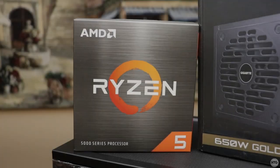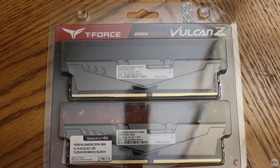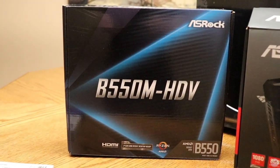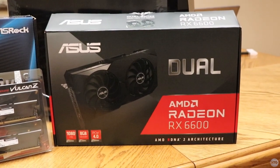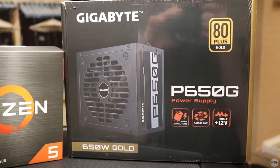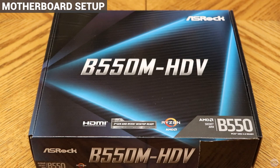My friend is mostly going to be using this computer for playing triple-A and esports titles at 1080p along with a little bit of schoolwork. In summary, this build includes an AMD Ryzen 5 5500 with 16 gigabytes of DDR4 RAM running at 3600 MHz, an ASRock B550 Micro ATX motherboard, an ASUS Dual Radeon RX 6600, a Gigabyte GPU, a 500GB Western Digital NVMe SSD, a 650-watt Gigabyte power supply, and a Corsair Carbide Series Spec Delta RGB mid-tower ATX case. I'll go into more detail on why I chose each component as I install them.